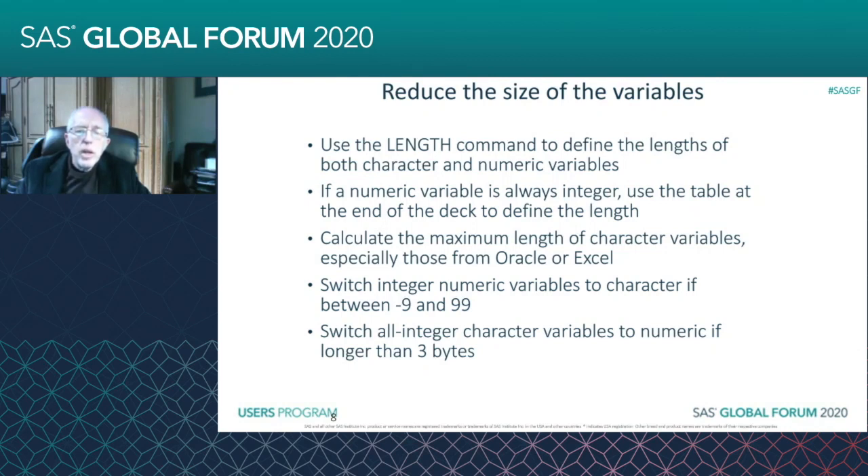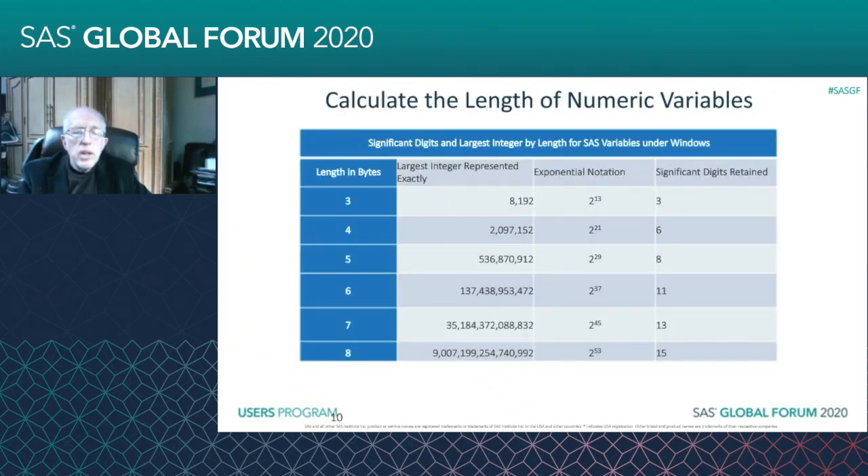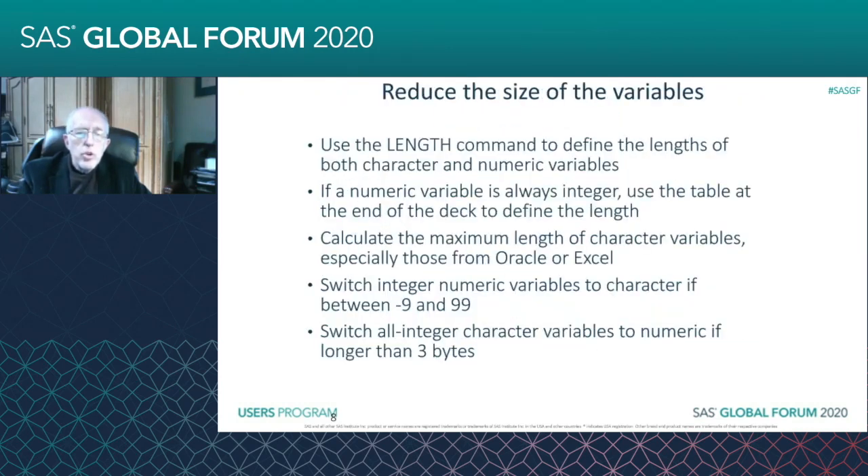There are times when an integer numeric variable would be better off as a character variable. Looking at this chart, you can see that the smallest length for a numeric variable is three bytes. Now, if your numeric variable only requires two bytes or one byte, then you'll save space by switching it to a character variable.